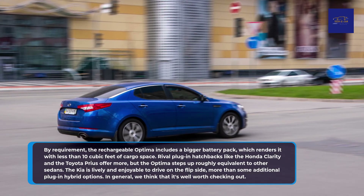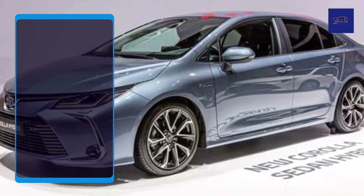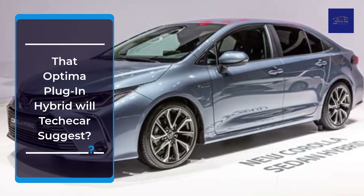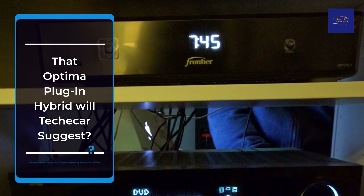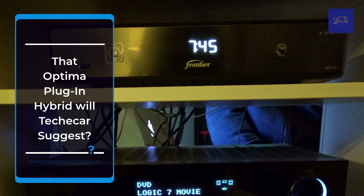In general, the Optima Plug-in Hybrid is well worth checking out. TekkaCar suggests the base model, but we like the additional features with the technology bundle, such as a panoramic sunroof, power-adjustable driver's seat, updated Harman Kardon audio system, and navigation. Despite these additional luxury and technology items, and factoring in a national tax credit, the Optima Plug-in Hybrid stays competitively priced.